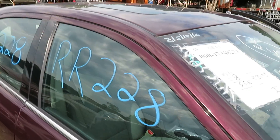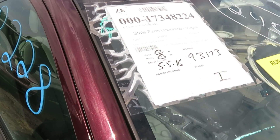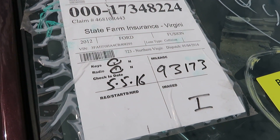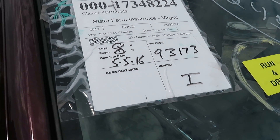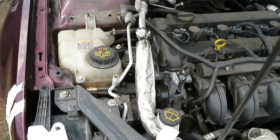We're at RR228. That's going to be a 2012 Ford Fusion with 93,173 miles. We have a 2.5 liter motor, which we have running here at Lou's Auto Service and Salvage.